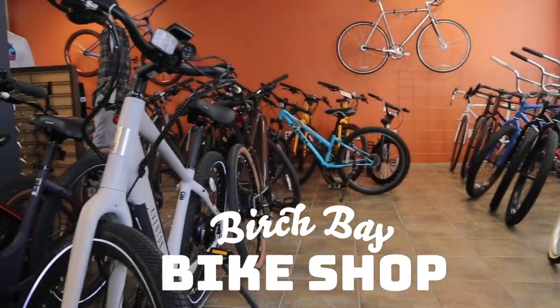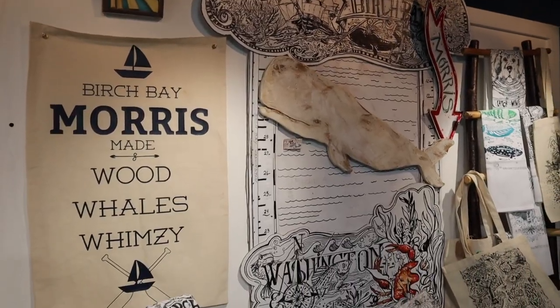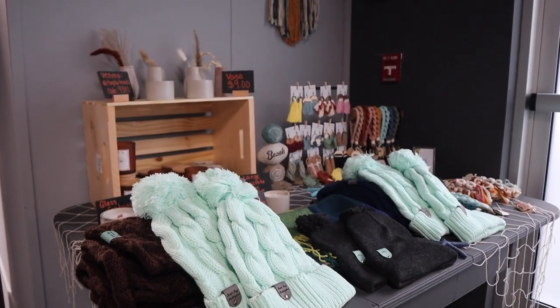Then take a walk to Birch Bay Bike Shop, where they have huge discounts on bikes for the holiday season. And stop by next door to Beach Cat Prince. They sell the cutest Birch Bay shirts and locally made candles, jewelry, and so much more.